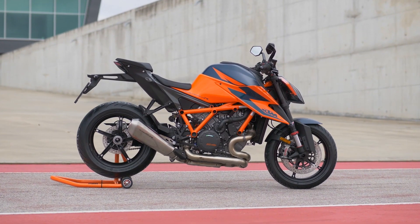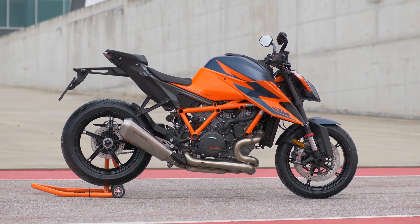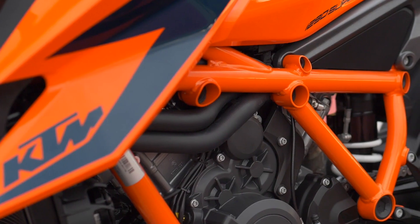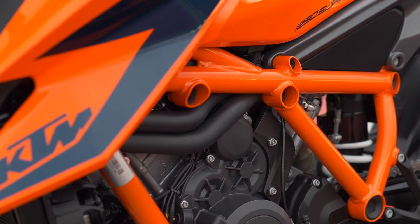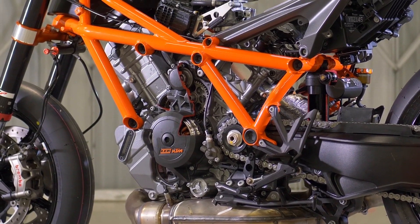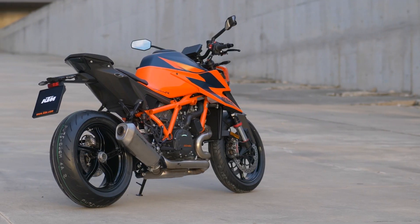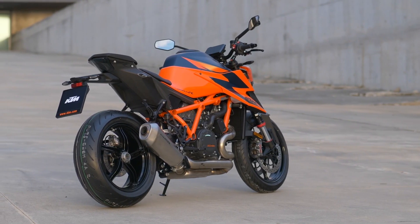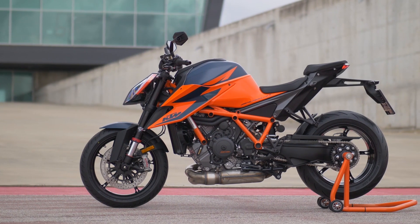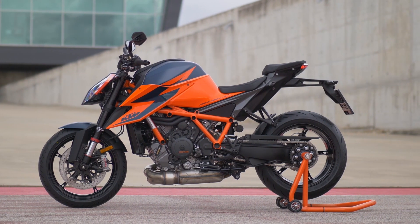Overall the bike comes in about 13 pounds lighter than its predecessor. We can credit the engine cases for part of that — they've just taken material away wherever they could. The new frame is lighter yet about 15% stiffer and uses the engine as a stress member. New wheels are lighter and stronger than before with a really nice design. It has a new cast single-sided swingarm that is also torsionally stiffer.